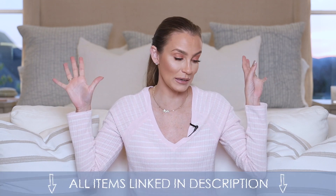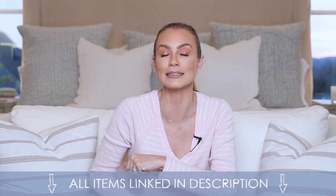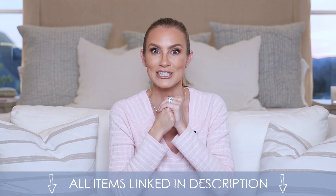I ran to Target today, got on stories right away and said, hey, I think I'm going to film a haul for y'all. And everybody on my stories is like, yes, film a haul. So that's what we're going to do. I'm going to show you what I got — and I got some good Christmas stuff. Let's do it.